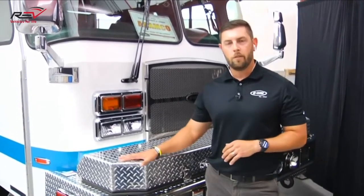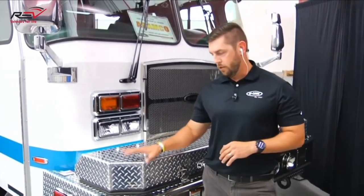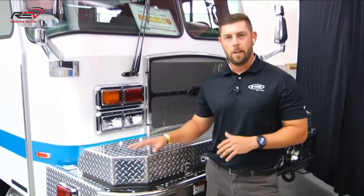Yes, Chris — besides the Halmatro tool configuration, we do offer a crosslay option. It would just have to be a 28-inch front bumper extension to accommodate that. I wanted to talk a little bit about some of the differences between industrial fire apparatus and structural, as well as their similarities. Could you comment on that, Zach?